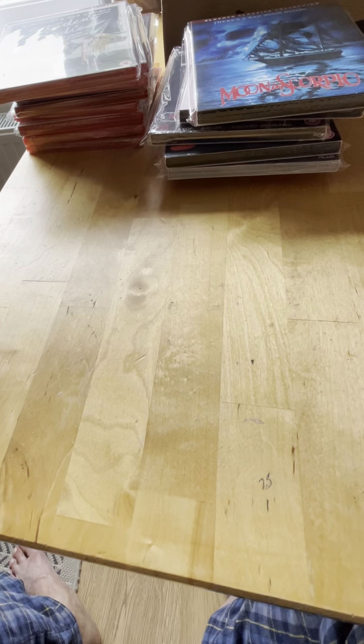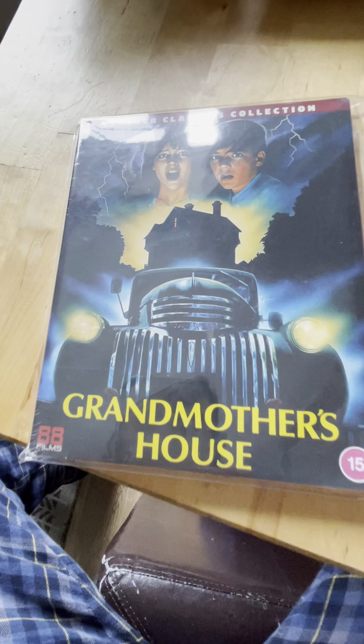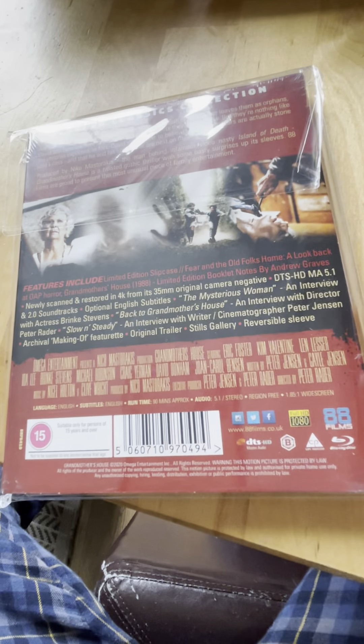Spine 47 from 1988 is Grandmother's House - this one was a great film. I really enjoyed it; lots of fun with a lot of twists and turns. I used to have the Vinegar Syndrome edition of that one.